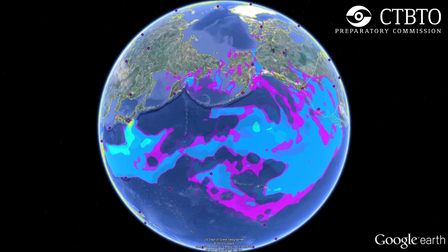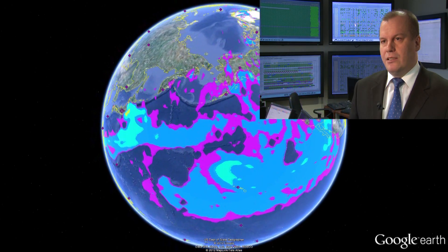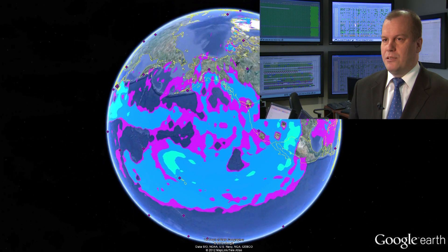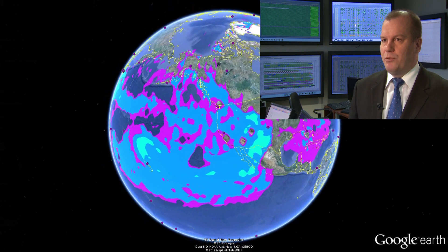Mika Nikkonen, CTBTO head of Scientific Methods: We have to stress always that these detection levels which we saw are not harmful for human beings, as our detection capability is at least one billion times lower to the level that is harmful for human beings.